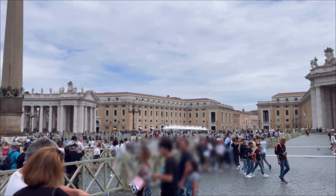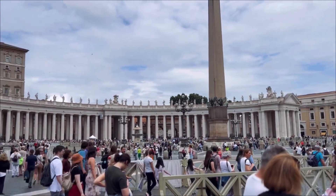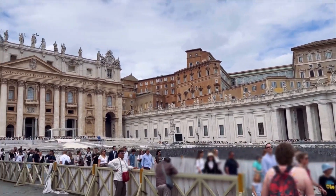We actually went into Saint Peter's Basilica the last time we went to Rome, so the length of the queues encouraged us not to go in this time. We just explored the surrounding area and had a bit of fun walking around.